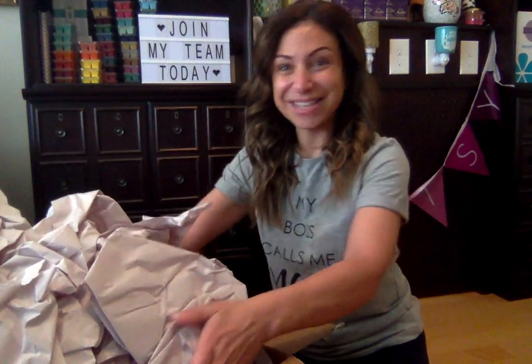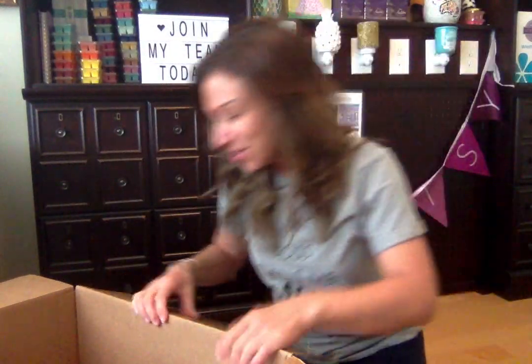I love delivery day. For all you consultants, who doesn't love delivery day? I don't like all the paper, but I'll take it. I don't even know where to start — this is so exciting. There are so many new warmers and a couple new buddies.